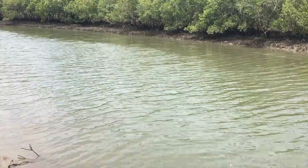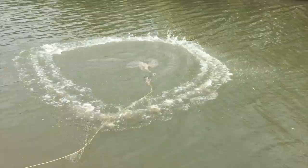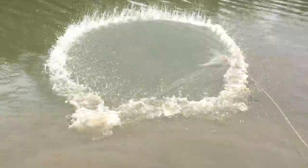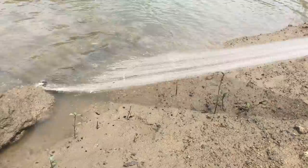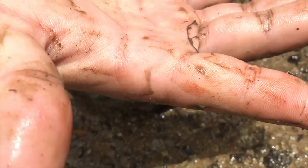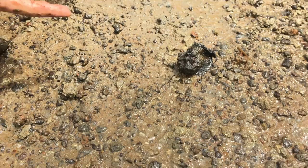Today I'm going fishing for sharks, but before I do I need to catch some bait in the cast net. After getting enough bait, I had a frightening encounter with the world's most venomous fish.